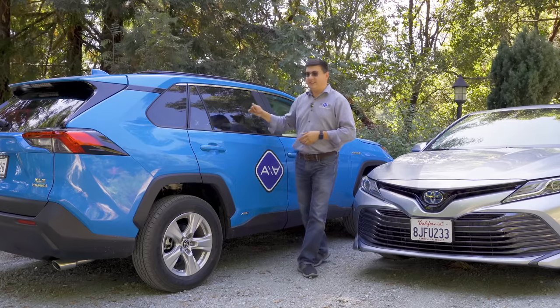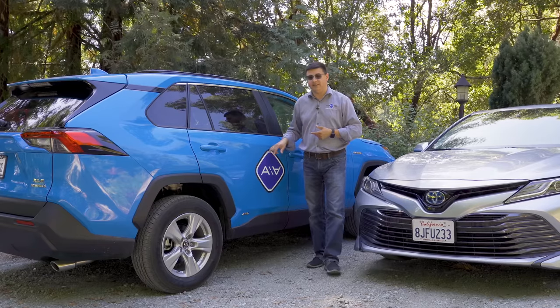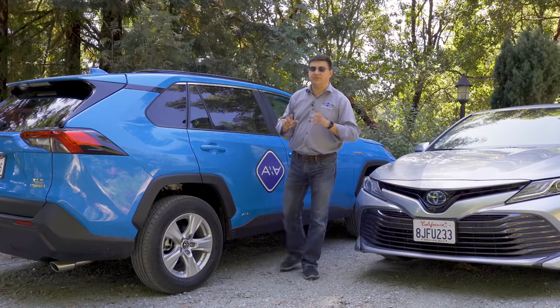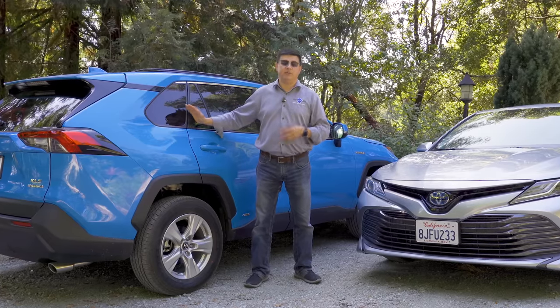Let me know what you think down in the comments section below. Stay tuned for more videos on this RAV4, our Alex on Autos long-term test car for the next nine months. We'll be pitting it against the new Escape hybrid, the CR-V hybrid coming in 2020, and a number of other direct competitors.